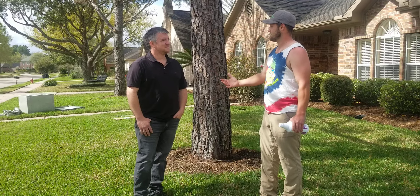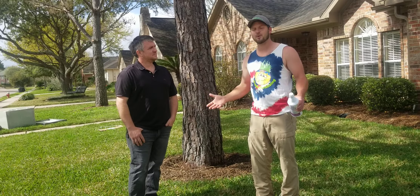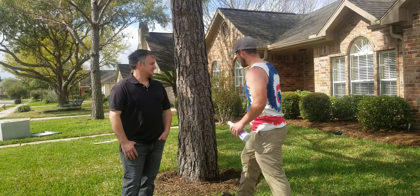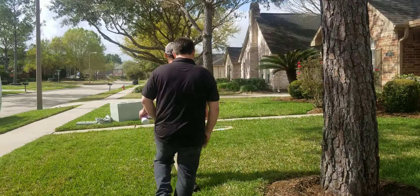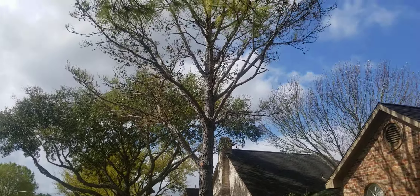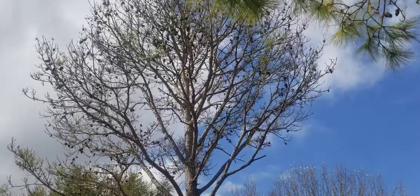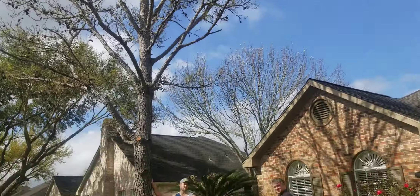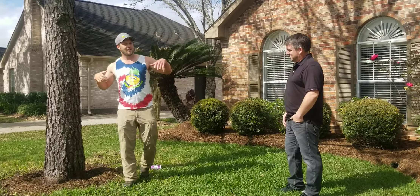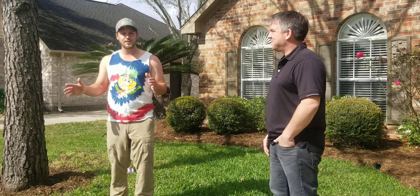I read one of the greatest quotes yesterday from a comment on a YouTube video. A gentleman said an old hippie told him to let life take care of life. What he was talking about — the old hippie said, hey, you want to bring your lawn back to life, put out a bunch of bird seed and let birds come eat it, and they'll leave you fertilizer. He said it worked. Phenomenal. It kind of goes along with supporting soil biology — you let life take care of life.